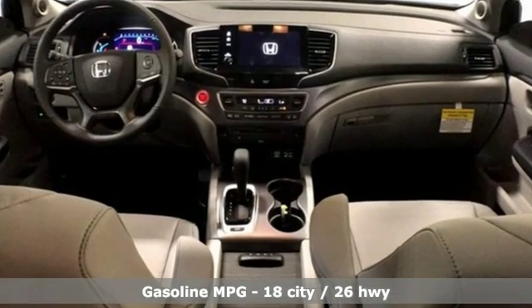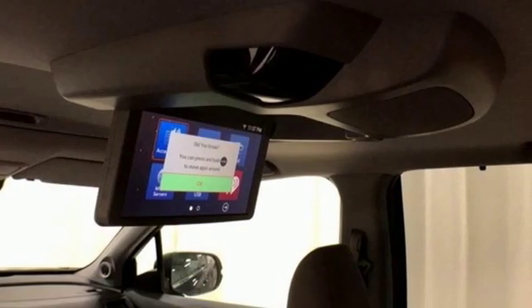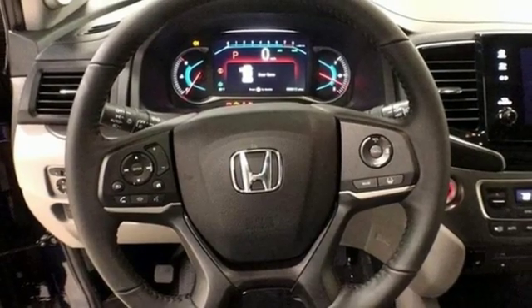It's well equipped with the features you need: automatic transmission, front heated leather bucket seats, streaming audio, auto dimming rear view mirror, and dual zone climate control.